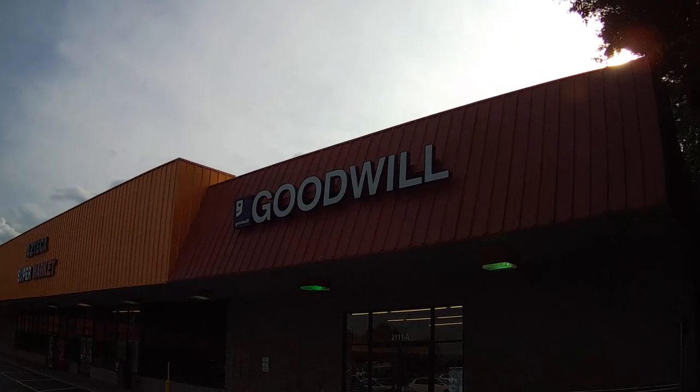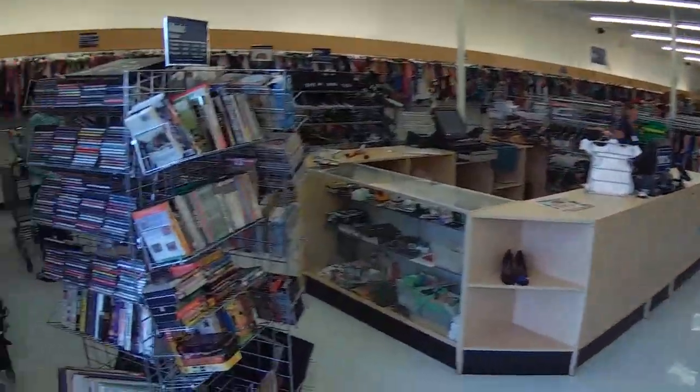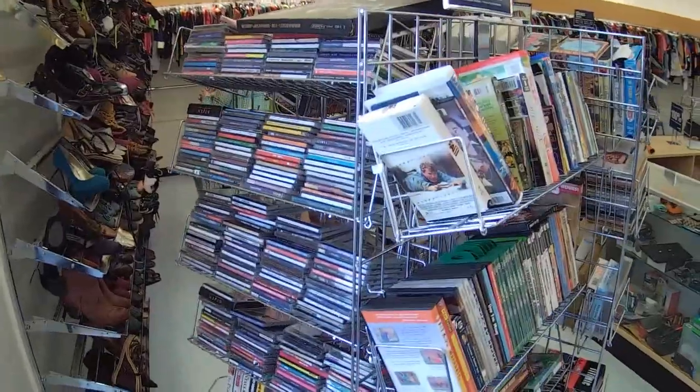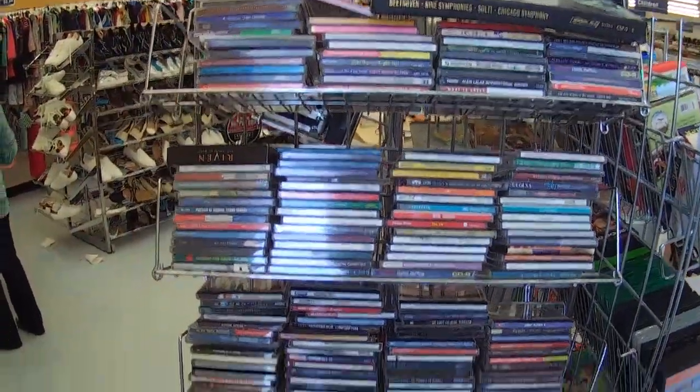Another Goodwill — let's go in here. We'll find CDs and things right at the front now. I don't remember if they were last time, but they are now. And there's not much to choose from that I don't already have.